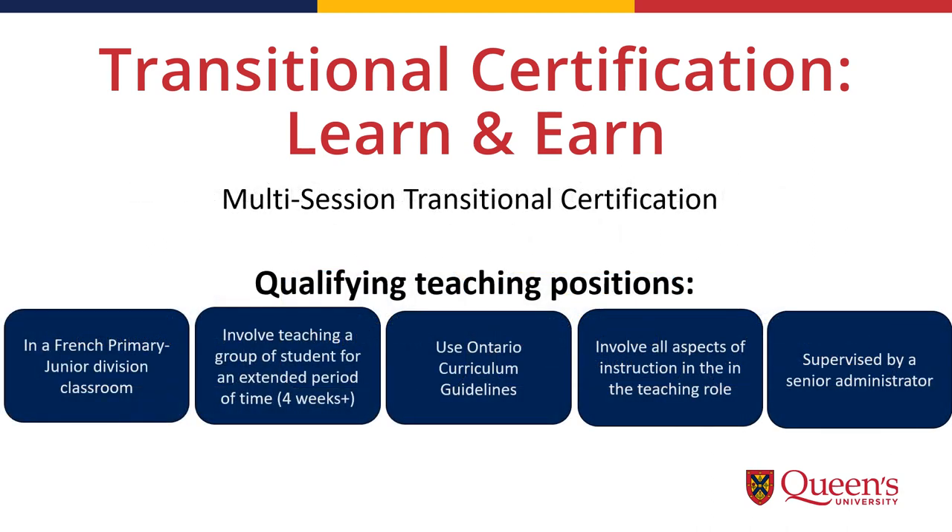In order to qualify for the Multi-Session Transitional Certification, qualifying teaching positions must: (1) be in a French primary junior division classroom setting; (2) involve teaching a group of students for an extended period of time, four weeks or more; (3) utilize the Ontario curriculum guidelines; (4) involve all aspects of instruction in the teaching role, such as professionalism, supporting a community of learners, planning and preparing, etc.; and (5) be supervised by a senior administrator who is a member of the OCT in good standing and who completes a formative assessment each term.